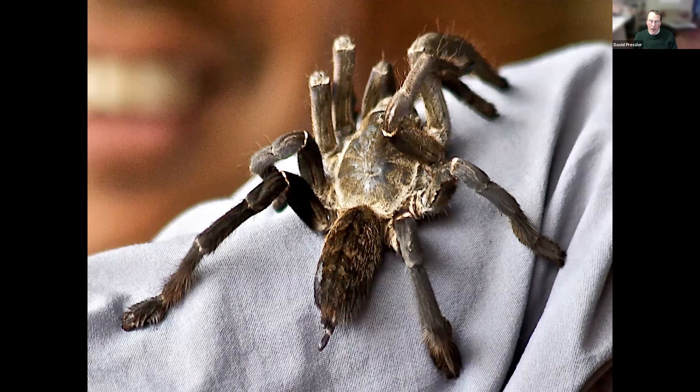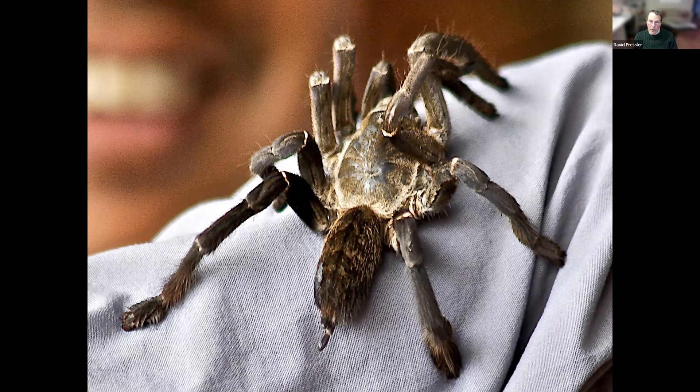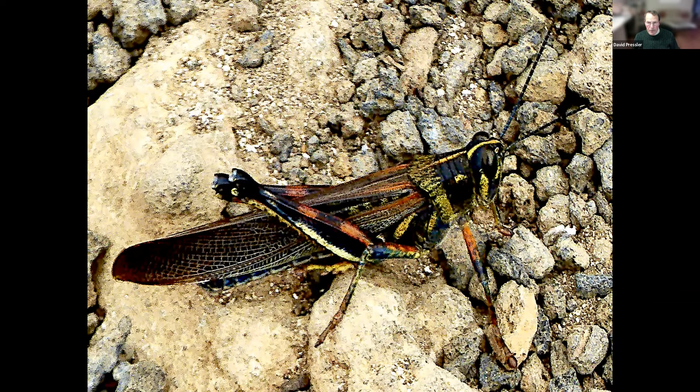This tarantula I photographed in Cambodia — it's as big as your hand. And this locust is in the Galapagos Islands, hundreds of miles off the coast of Ecuador in the Pacific Ocean. And here, right in Connecticut, you have a woolly bear caterpillar — apparently it yields the Isabella tiger moth.